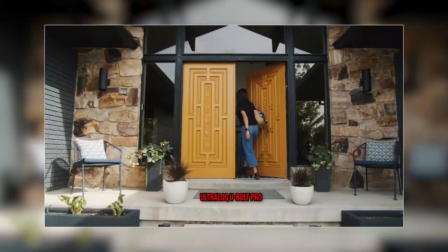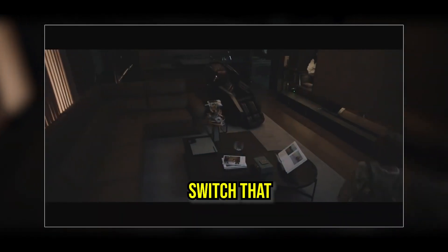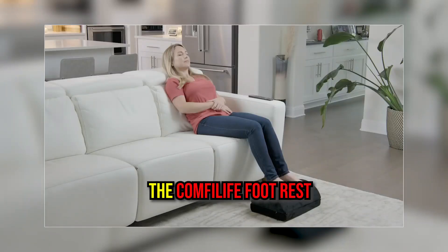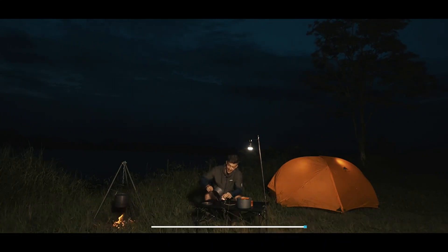Welcome back. Today we have the best 12 home accessories for you. Keep your home safe with Ultralock U-Bolt Pro. Orvabo Smart is the best smart dimmer switch. Let your legs take a rest while you are working with the ComfyLife Foot Rest. You can buy every one of them for the best prices from the links in the description.